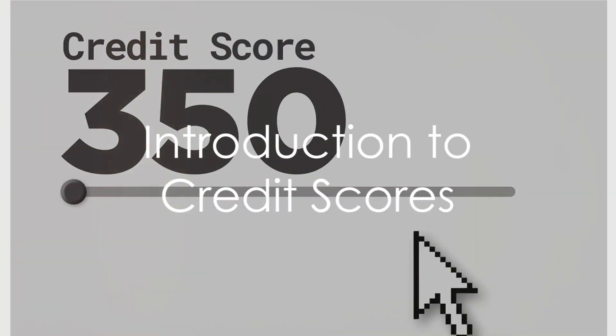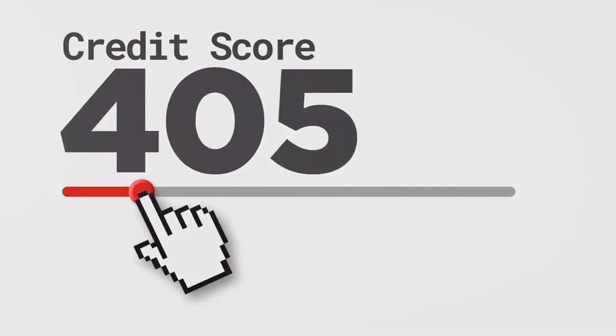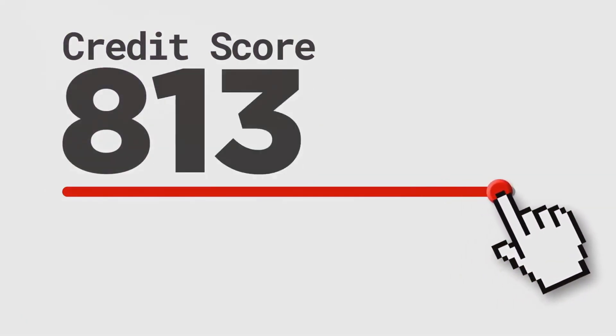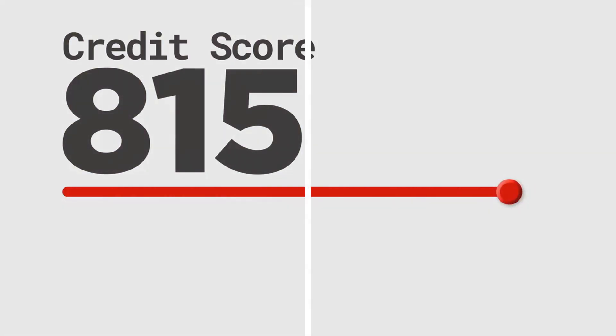Ever wondered how your credit score is calculated? What mysterious algorithms churn behind the scenes, shaping the trajectory of your financial journey? Well, buckle up, because today we're diving into the fascinating world of credit scores.